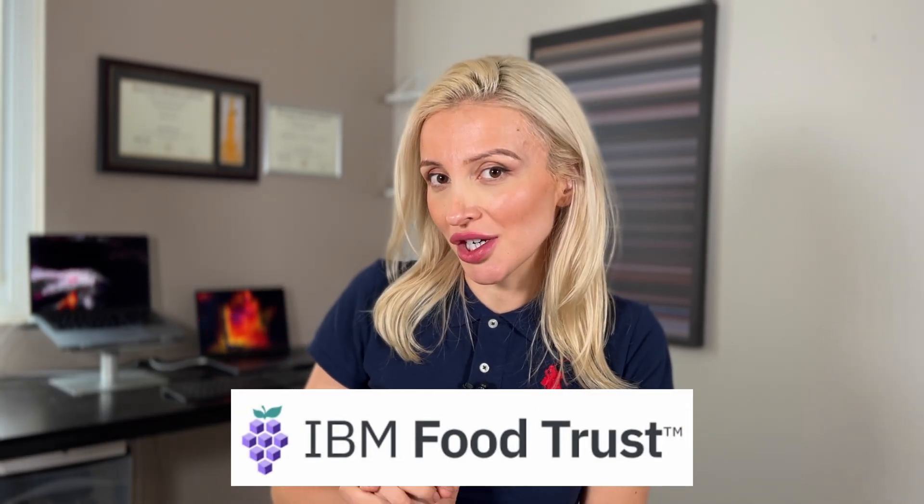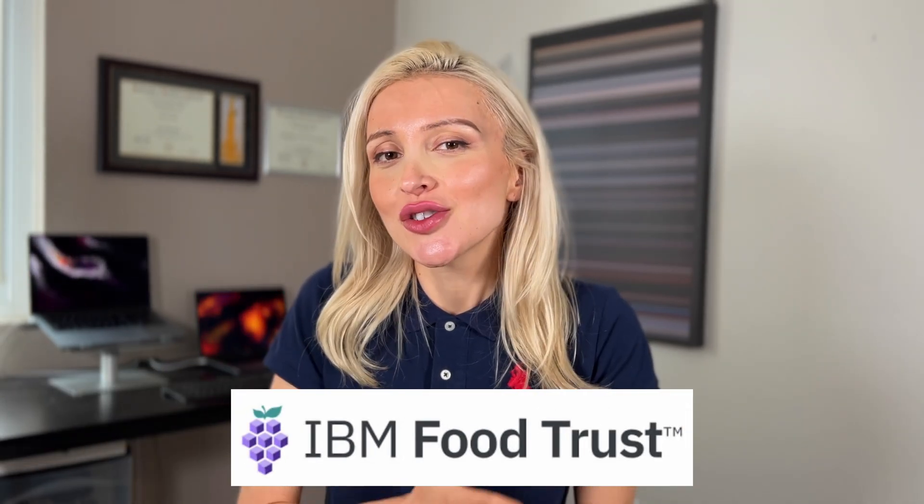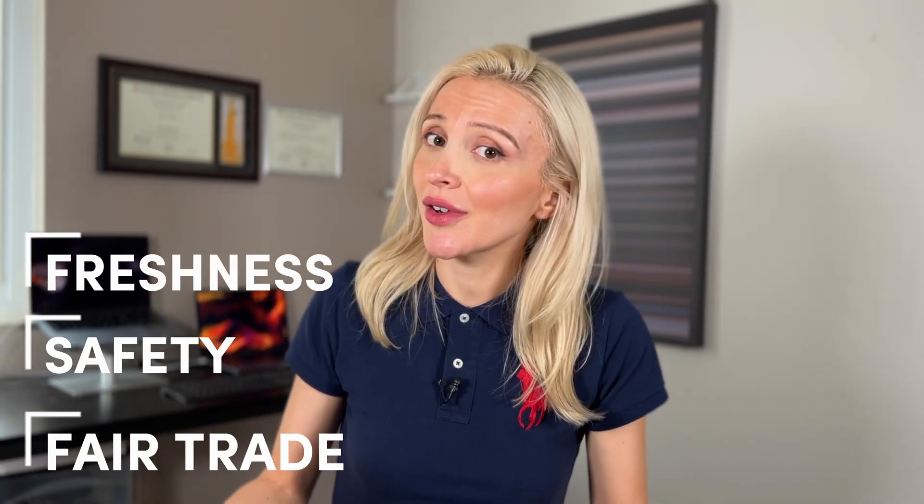For instance, let's consider the food industry. Did you ever wonder where your food comes from? With blockchain, you can track an item of food from farm to fork. Companies like IBM are really leading the charge here. IBM's Food Trust is built on blockchain, and it allows participants to trace the food's journey, ensuring its freshness, safety, and fair trade.